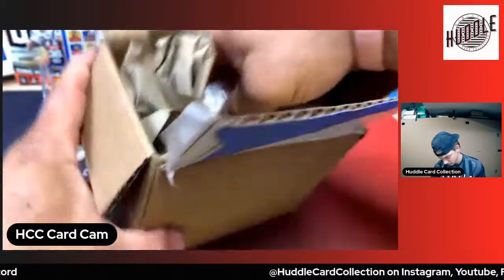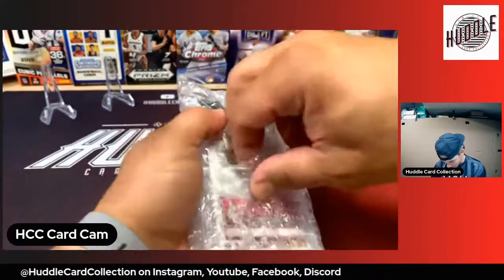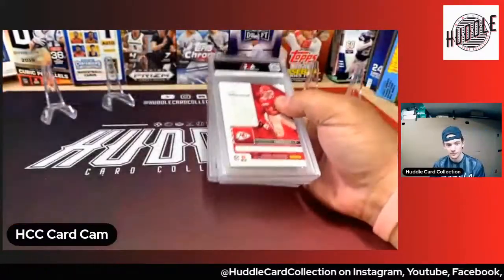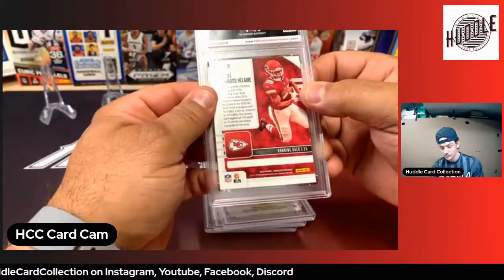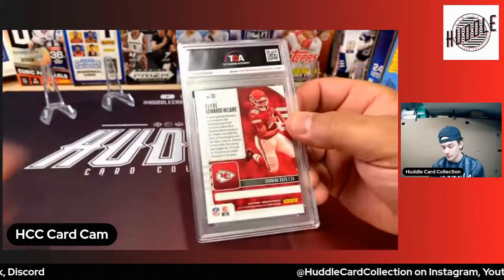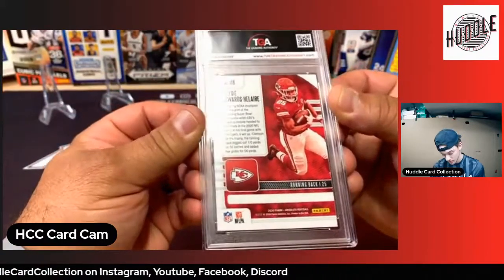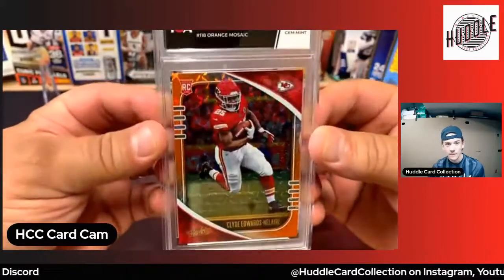I got the list of cards here, Mike has the list, and the declared values. Here we go, we'll do a little review of the slab also. The slab is not too bad, feels pretty darn good. I'm not exactly sure what side the grade is on — we'll just flip it. It's a Clyde Edwards-Helaire Panini Absolute Football. Boom — nine point five.